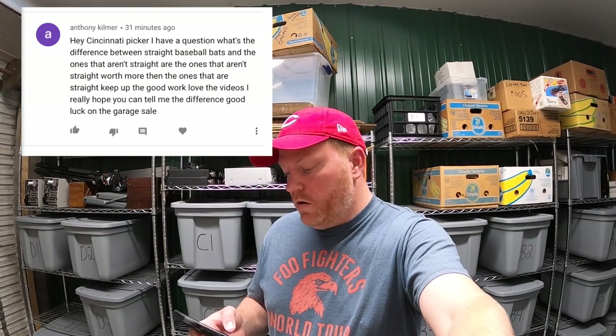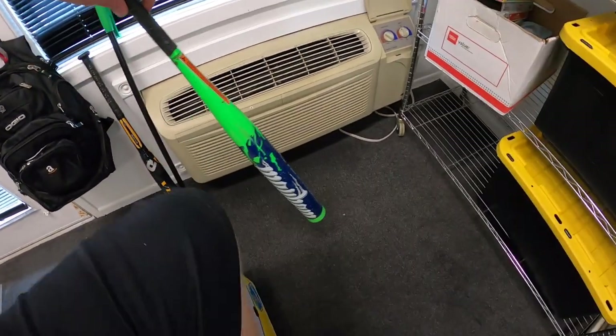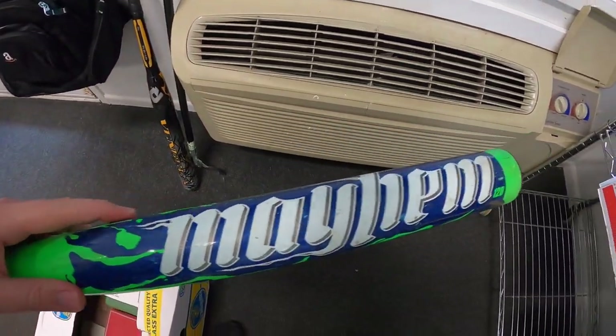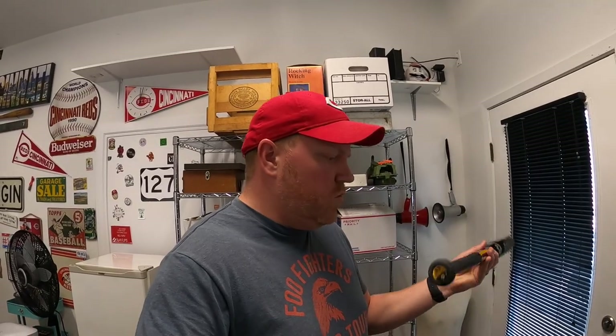Next question is from Anthony Kilmer: 'What's the difference between straight baseball bats and the ones that aren't straight? Are the ones that aren't straight worth more?' When you say straight, I think you're talking about the barrel. A straight barrel is even all the way down and doesn't get bigger at the end — that's a slow pitch softball bat, usually 34 inches. Fast pitch bats are a bit shorter, like 33 inches. All softball bats have long straight barrels, while some baseball bats have that big barrel flare. Value really doesn't come down to barrel size. I made a deep-dive baseball bat video about two years ago — I'll put a link in the description.